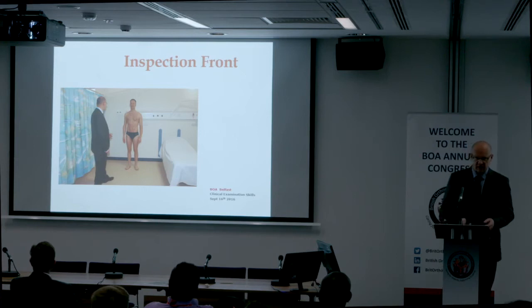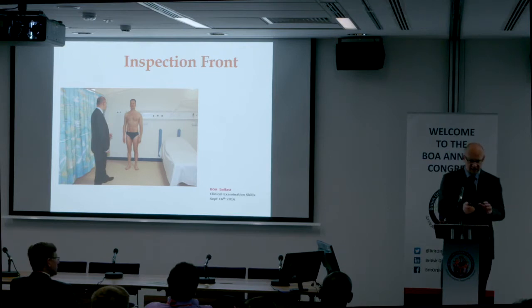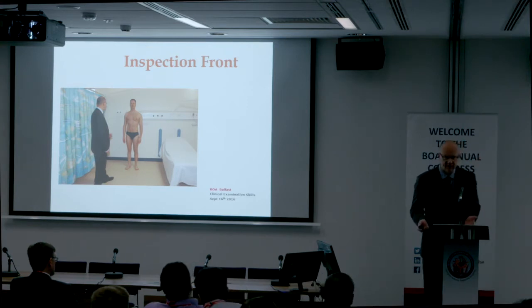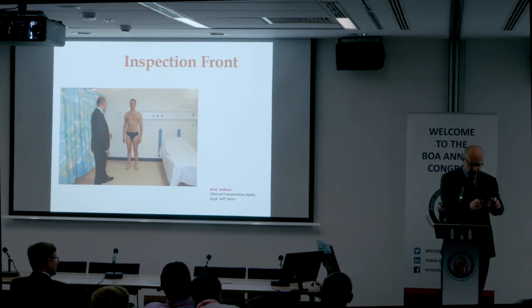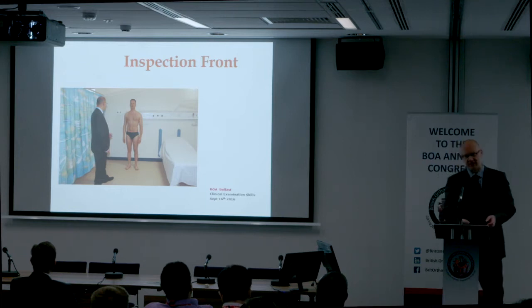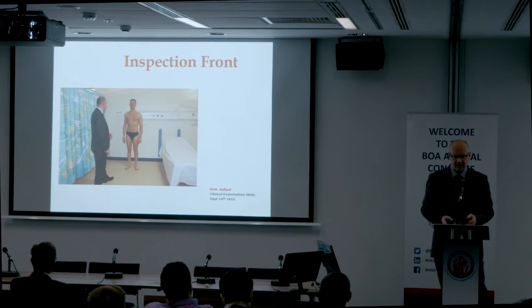Inspection from the front: have the patient stand up tall and straight, above shoulders level. Look to see if the leg is externally rotated — it may indicate that there's hip disease present. Also look and feel for both anterior superior iliac spines; they should be at the same level. If they're not, pelvic obliquity is present. With an adduction deformity it's raised up; with an abduction deformity it's raised down.